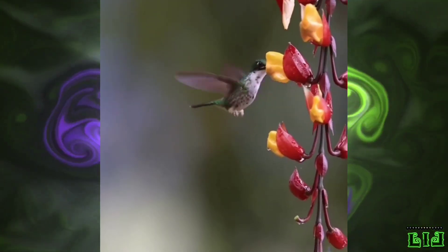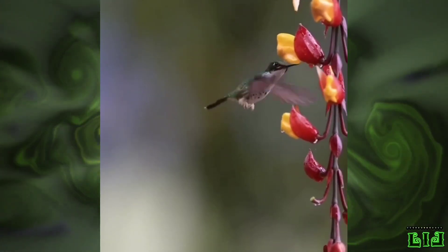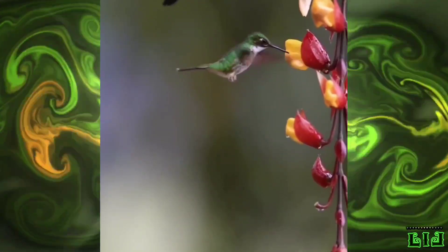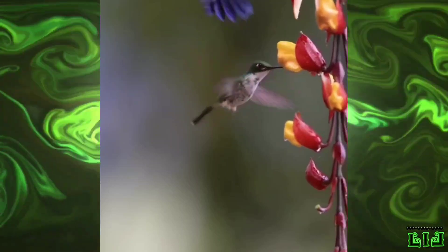They eat mosquitoes, fruit flies, leaf aphids and spiders. Their lower beak is flexible and can bend up to 25 degrees, creating more surface area for catching insects. Flycatchers can hover in swarms of insects to facilitate feeding.